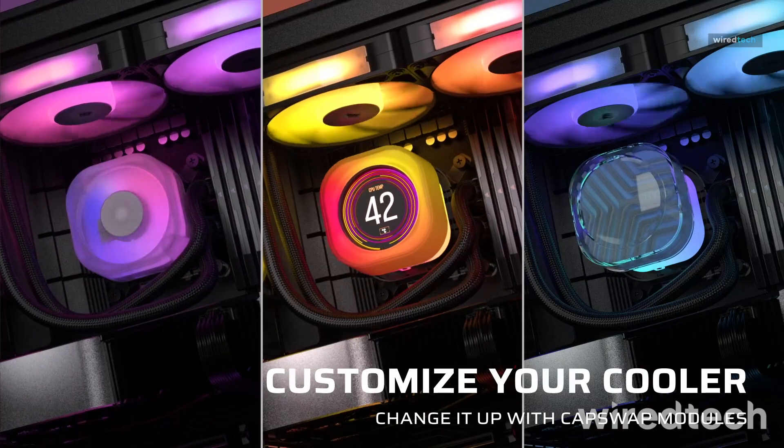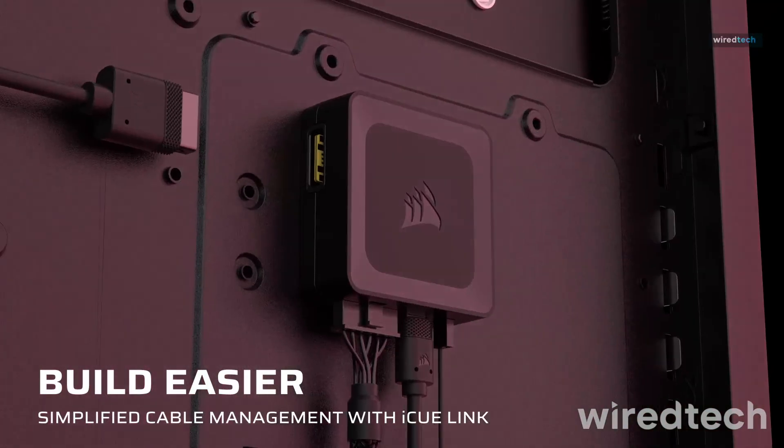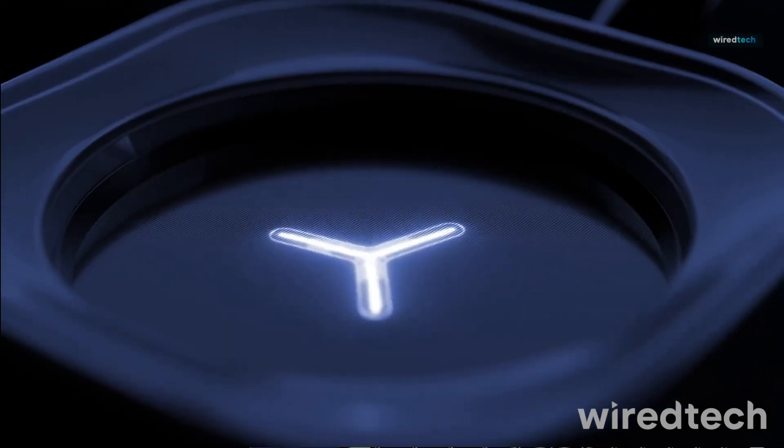If you want next-gen cooling with an easy, streamlined setup, this is one of the best options in 2025. Check the description for exclusive offers.